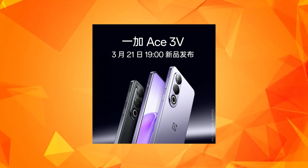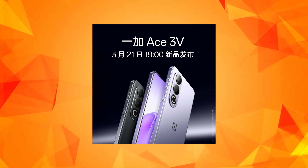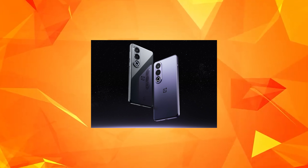The Snapdragon 8s Gen 3 processor was leaked, but now the Snapdragon 7 Plus Gen 3 processor is what's available. The 8s Gen 3 is not available — it is underclocked. This processor is still great and powerful. It's currently only available in China.